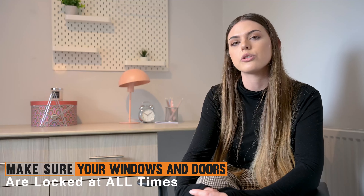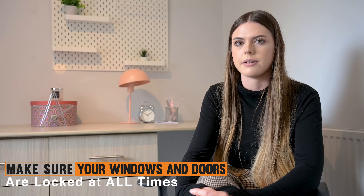Next up we will be talking about how to keep you and your property safe. The most important thing is to make sure your doors and windows are locked at all times.